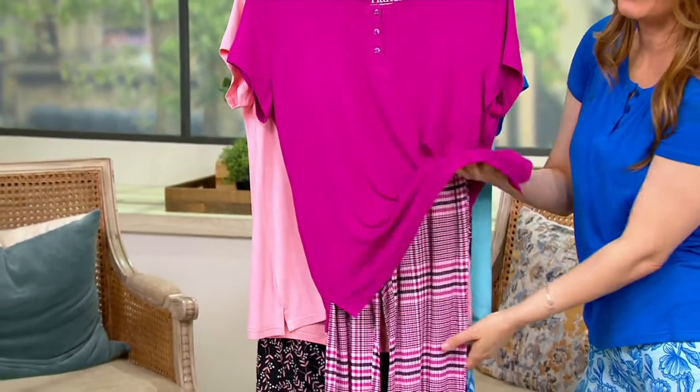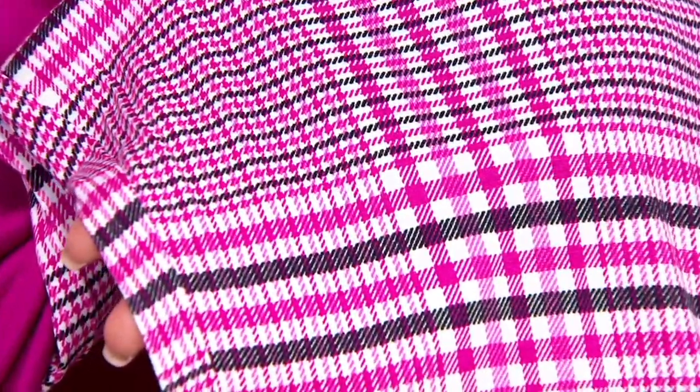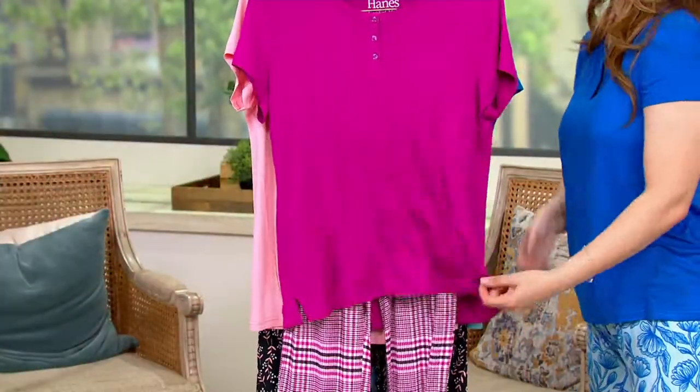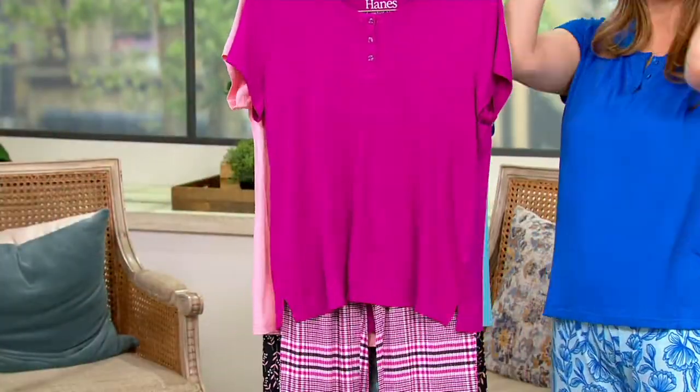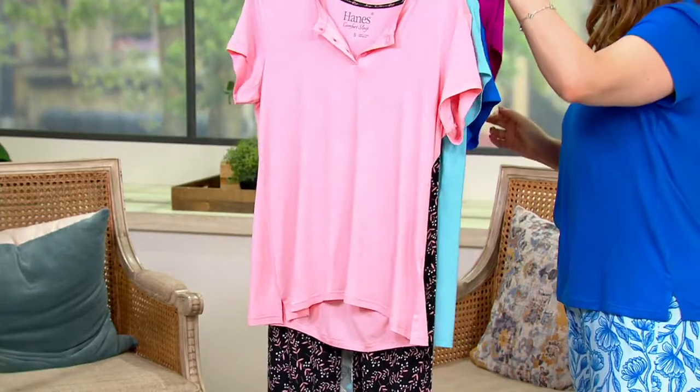And last but not least, we've got the berry pink plaid. Look at this beautiful bright berry color — it reminds me of a menswear-inspired kind of plaid. So beautiful. We do have regular and petite inseams. The regular inseam is 29 inches and the petite is 27 and a half inches.